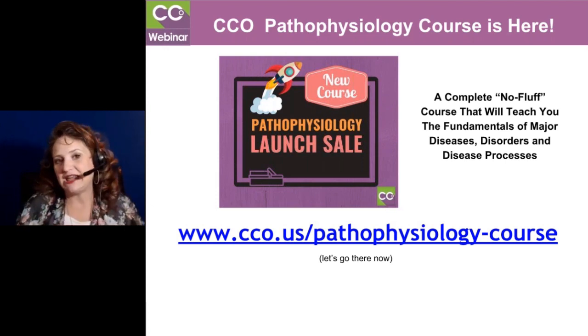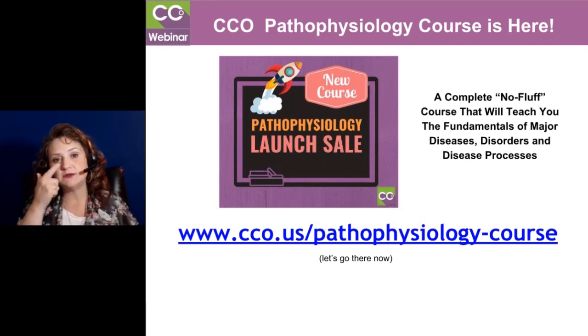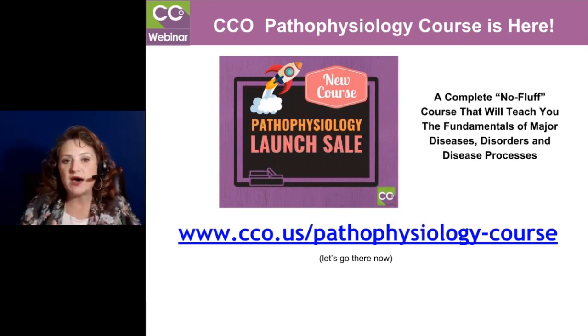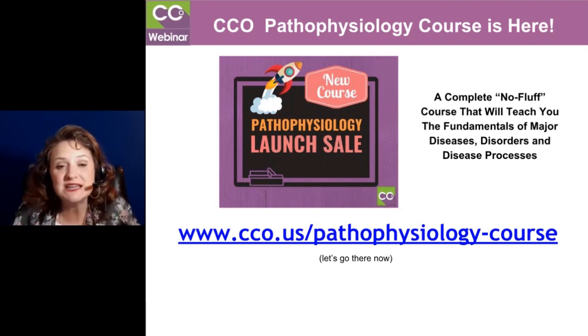I really like that in our ad we say it's no fluff. The reason we say that is because a lot of times when you do pathophysiology, it's for clinicians. But this is guided towards coders. You may ask yourself, there isn't a credential for pathophysiology like there is for compliance — and that's true, there's not. But if you don't understand the disease process — and you probably get tired of me saying 'the disease process' — it is all about the disease process.